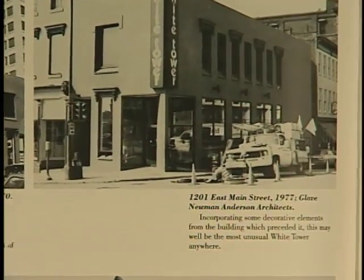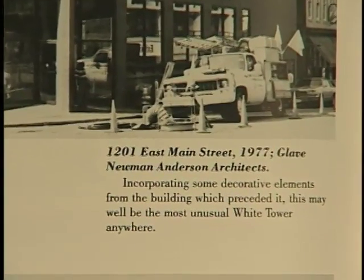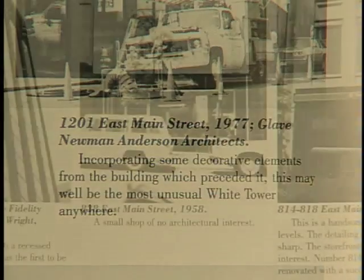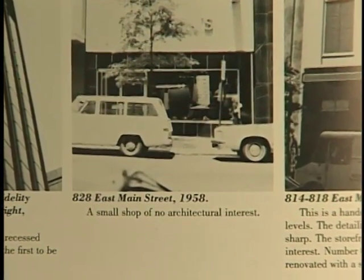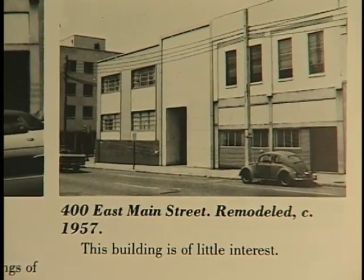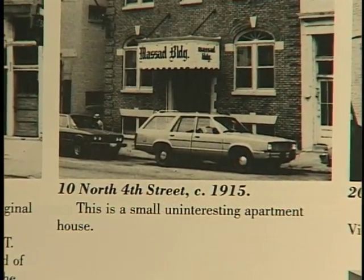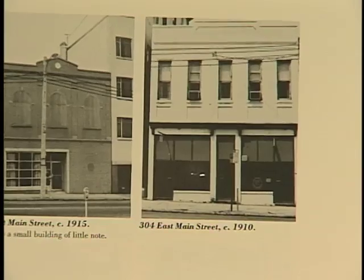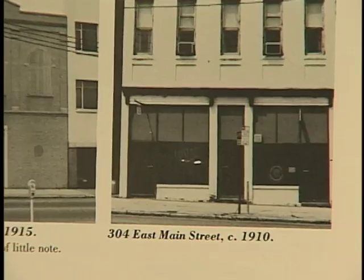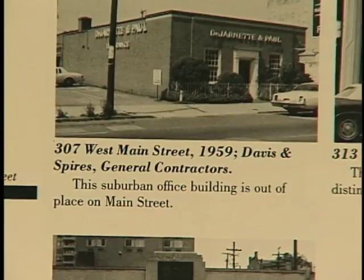Incorporating some decorative elements from the building which preceded it, this may well be the most unusual White Tower restaurant anywhere. A small shop of no architectural interest. This building is of little interest. This is an uninteresting apartment house. I have nothing to say about this building. This suburban office building is out of place on Main Street.